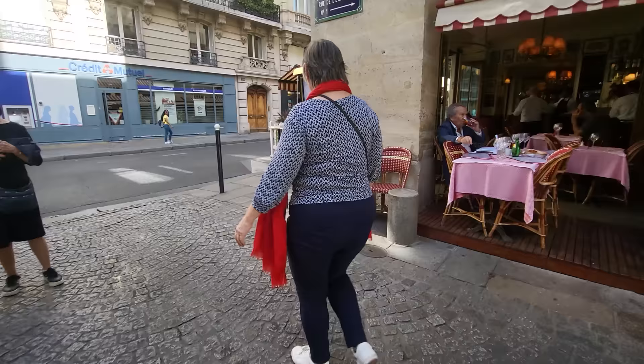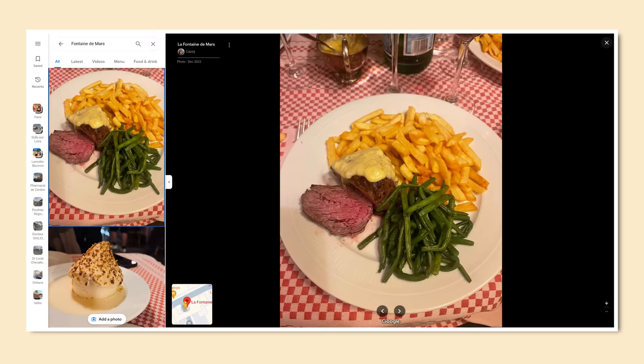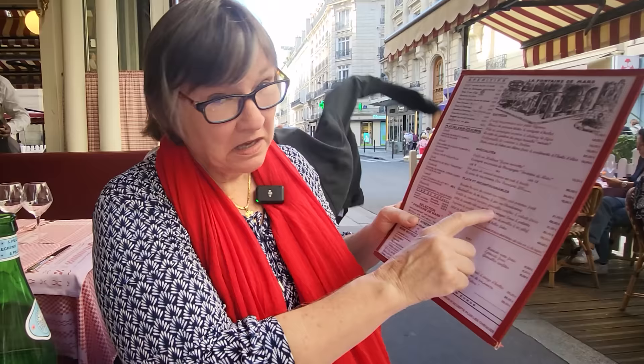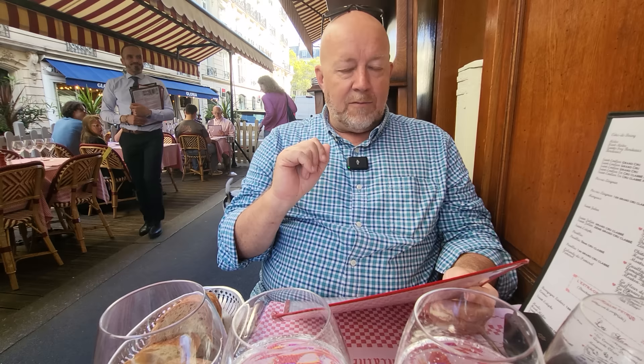Today we're having lunch at the Fontaine de Mars, which is right up the street from the Eiffel Tower across from the Bergeron bakery that we've covered. This is a great little spot to get away from all of those touristic restaurants. I think I'm going to have the confit de canard maison. For the starter we'll do the special of the day, tomato burrata — it's going to be light. And they have a croustillant au chocolat for dessert. This is going to be a great meal.